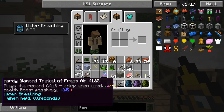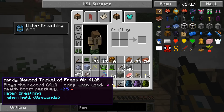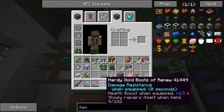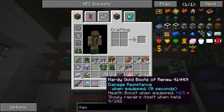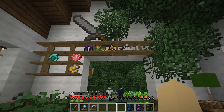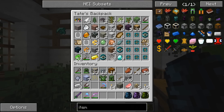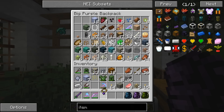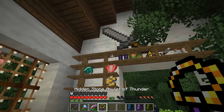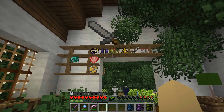So the Hardy Diamond Trinket of Fresh Air gives us water breathing and a passive 2.5 heart boost — we don't need that right now, so we'll put it away. We also have the Hardy Gold Boots of Renew, which slowly repair themselves while held and give damage resistance while equipped. Collecting artifacts is one of the most interesting random things we can do in our world! We also have the Hidden Stone Amulet of Thunder — it gives you invisibility and causes lightning when interacting with entities.